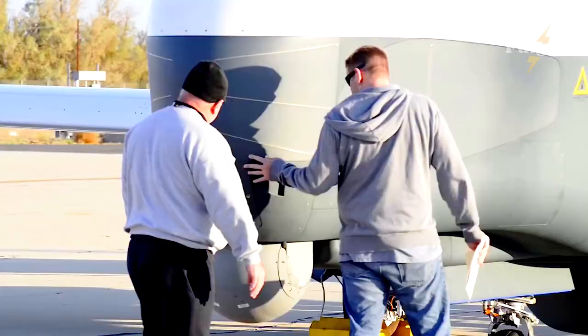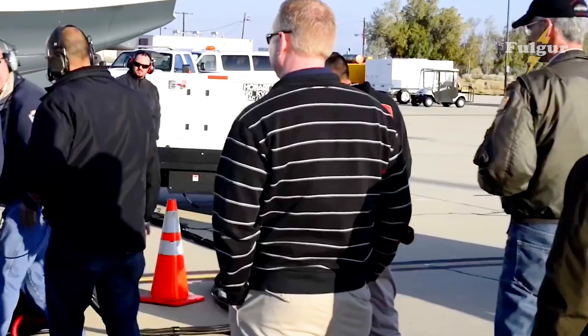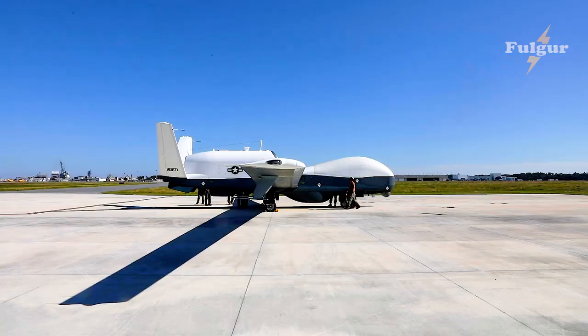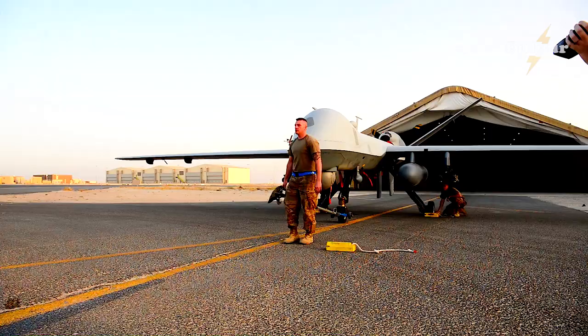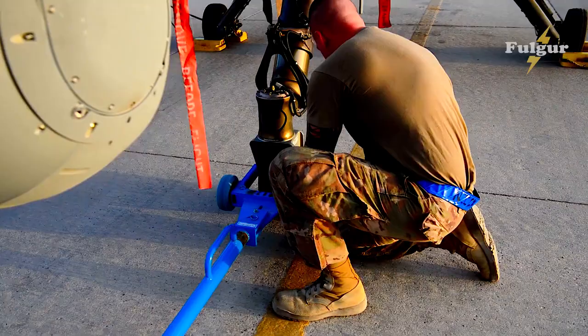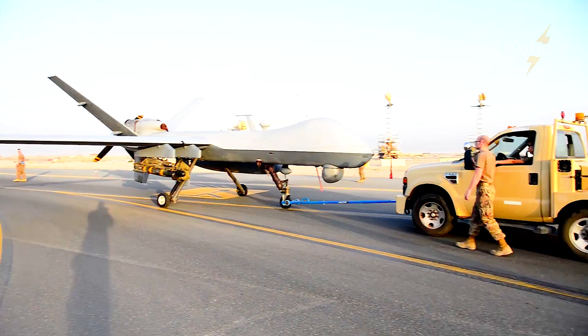Multiple Triton assets have been modified into the IFC-4 configuration in support of IOC in 2023. A single test asset remains in the IFC-3 configuration to support the sustainment of deployed systems and risk reduction for IFC-4. Currently, two MQ-4C Triton aircraft in the baseline IFC-3 configuration are forward deployed to 7th Fleet in support of Early Operational Capability (EOC) and CTF-72 tasking. VUP-19 will operate Triton to further develop the concept of operations and fleet learning associated with operating a high-altitude, long-endurance system in the maritime domain.